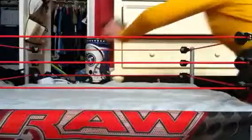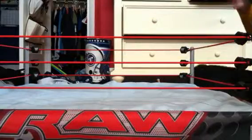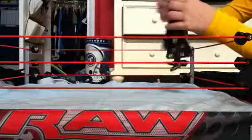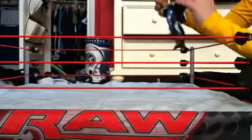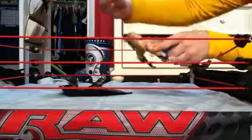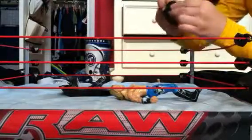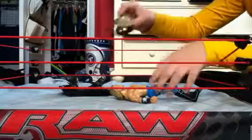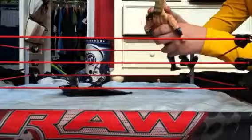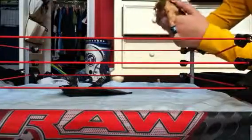The last one is Edge, one of 1000. Comes with his jacket, boot tights, and his Rated R spinner belt. It's pretty cool. This was when he was in the TLC match versus John Cena — I really like that match.